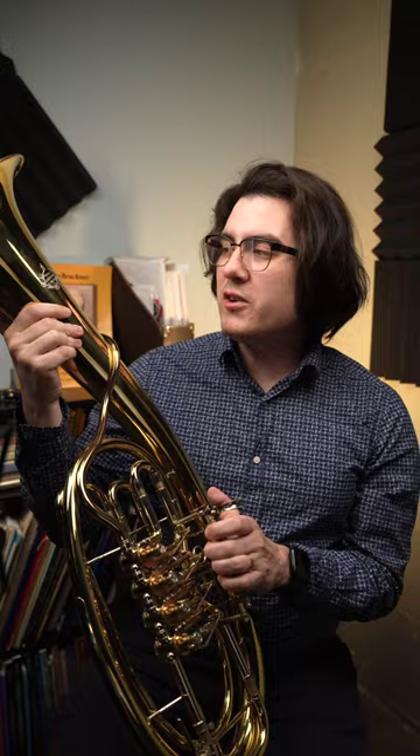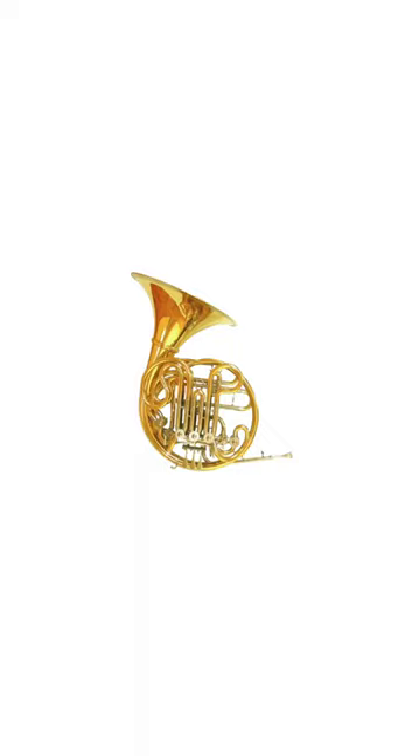The Wagner Tuba is a strange instrument, looking like some kind of distorted, stretched-out French horn, and it's famously awkward and unwieldy to play.